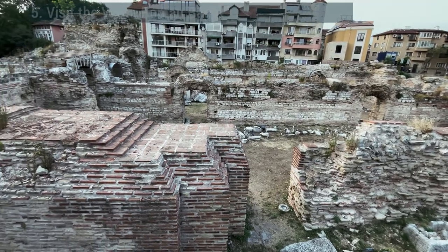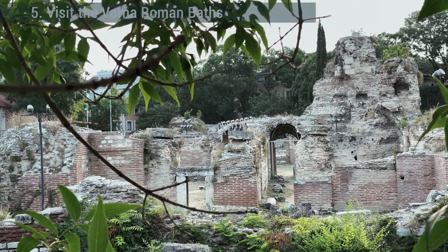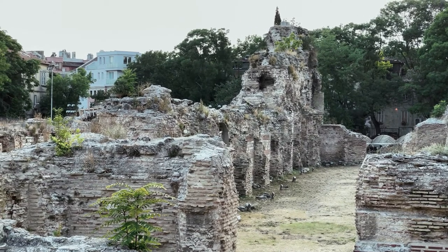Visit the Varna Roman Baths. Just to the southeast of Varna is a bath complex that once belonged to the Roman city of Odessus. These baths date back to the year 100 and they're among the largest Roman thermae to survive in Europe, second only to those outside Rome itself.